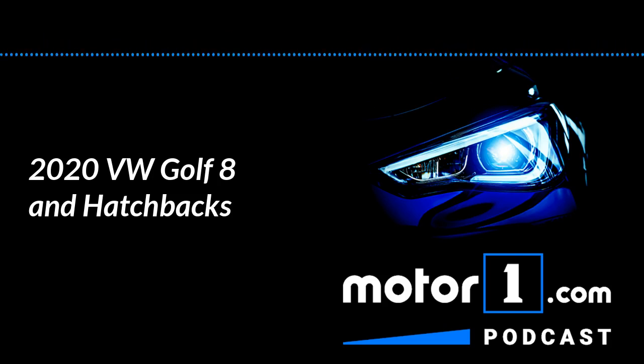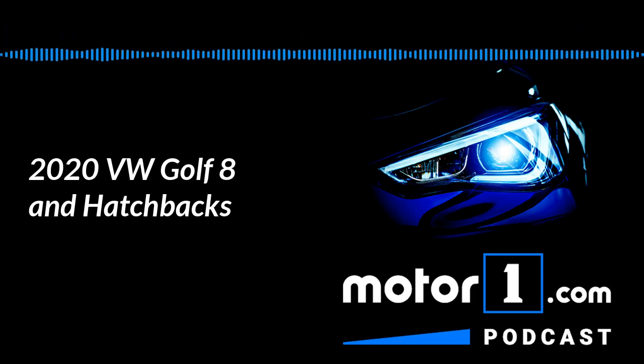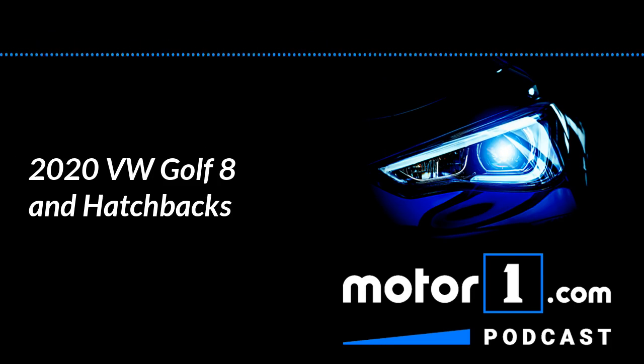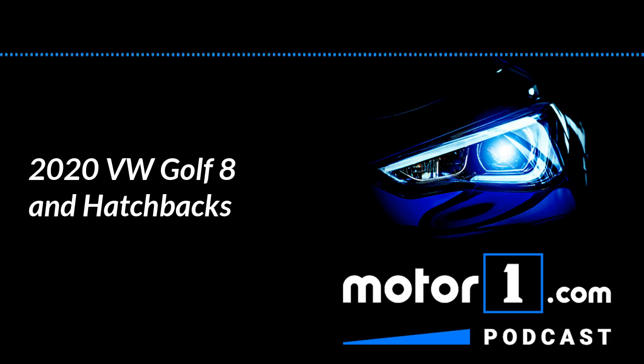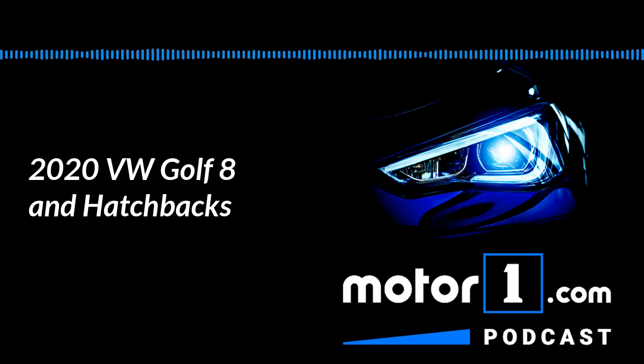Very good choices. Greg, how about you? I agree with that R32, and that actually might be my favorite, but I have some skin in the game having been a former Jetta GLX VR6 Mark 3 owner — it's not a Golf, but I love that car and I'd be happy to have the Golf version of it. That VR6 was just so fun, and the car is kind of light. It's probably not the most fun for real GTI fans, but I loved it. My choices are two odd balls — the first one is the Harlequin Golf.